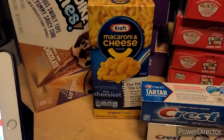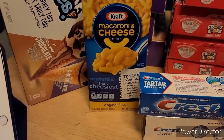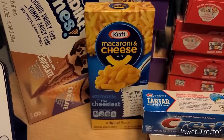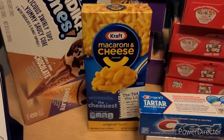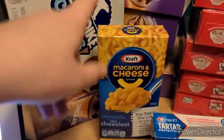There is $0.10 back on Kroger Cashback, $0.10 back on Ibotta, and then there was also a $0.50 bonus for completing the Kraft offer five times. I've done it quite a few times in previous hauls, so it made it just $0.40 for this one.